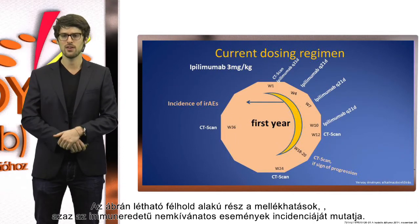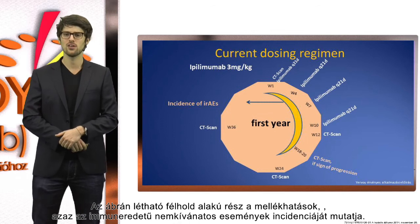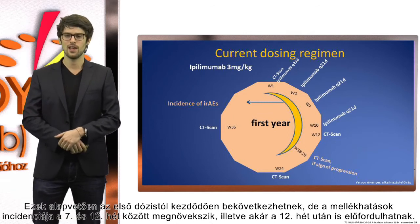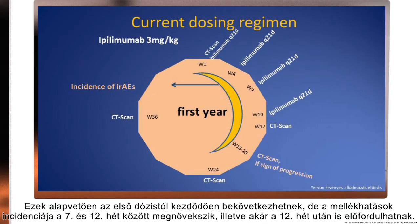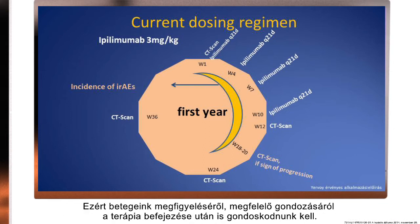The timeline shown in this sketch indicates the incidence of immune-related adverse events. Patients can develop those immune-related adverse events from the first dosing onward, but they have an increased incidence of those side effects around week 7 to week 12, and also beyond week 12. So we need to take good care of our patients even beyond the time frame when the therapy is effectively over.